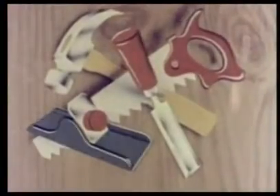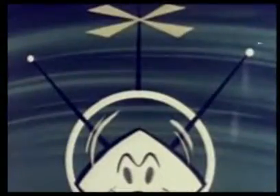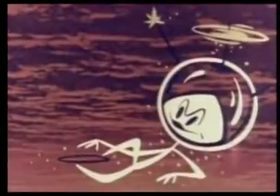Squeak and Scratch had no tools. However, they did have Colonel Bleep, who brought with him from outer space utomic energy — the power of the future, stronger even than atomic energy.